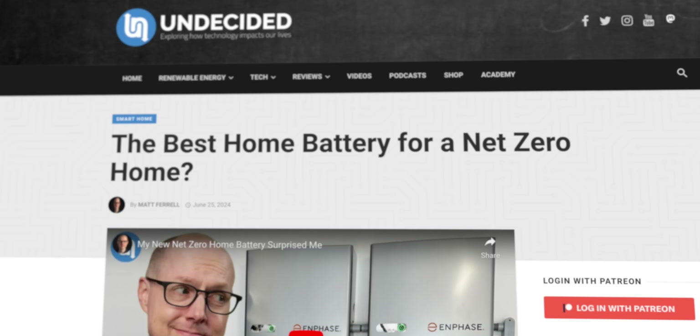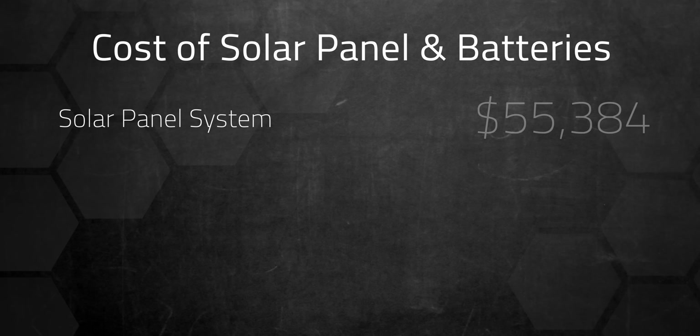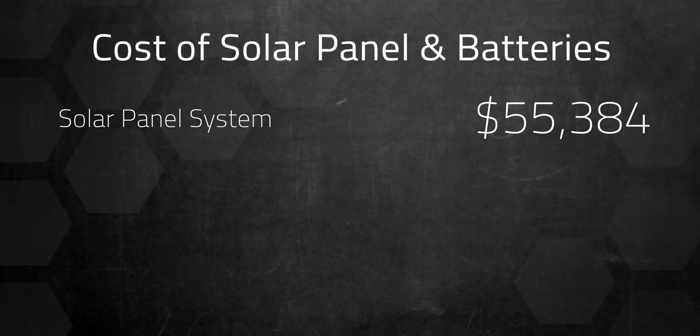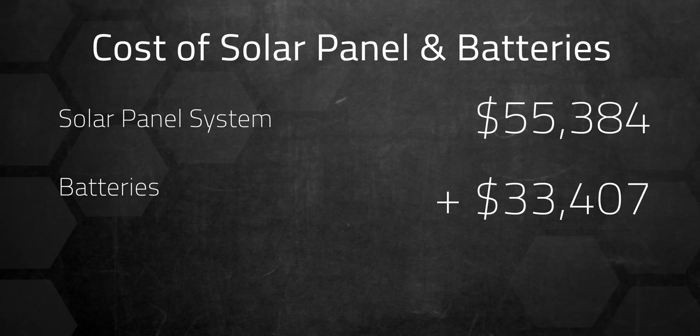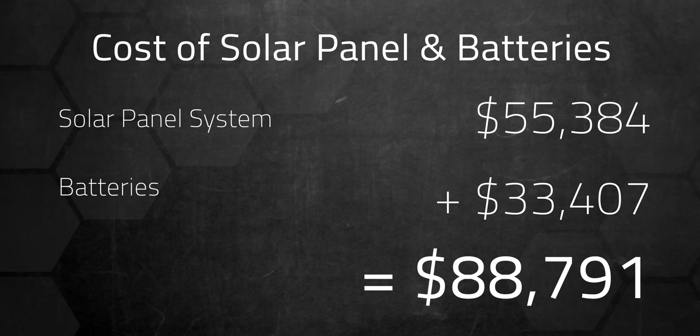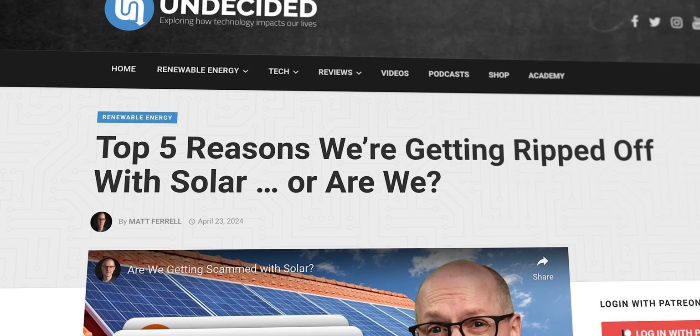There's a whole backstory on why we went with 20 kWh instead of 25 to 30, which is what I actually wanted, but I cover that in another video. And the price? Let's just say it wasn't cheap. The solar panels were $55,384 and the batteries were $33,407, for a grand total of $88,791. I break down all the pricing details in previous videos, which I'll link to in the description, along with one on the general costs of solar.